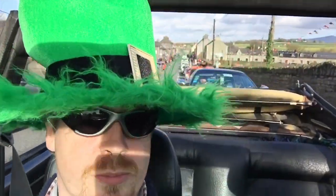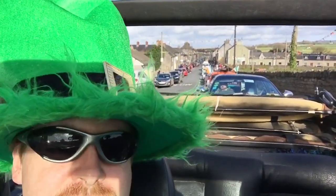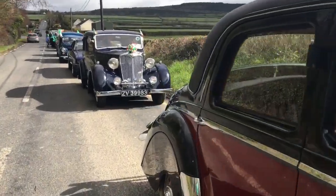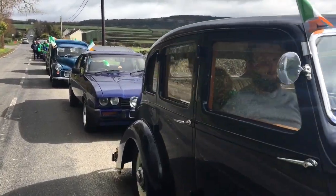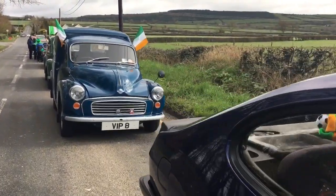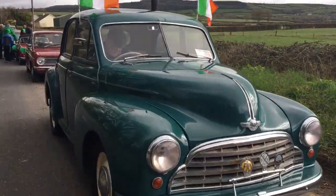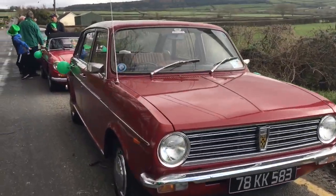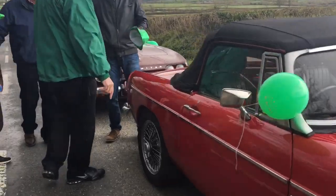I think that was the end of the parade — it was a very short parade. I can't take much video while I'm driving, but we're currently stopping. You can see all the cars all the way back down there. Thanks for watching and Happy St. Patrick's Day! Just trying to see the end of the parade here.